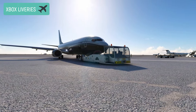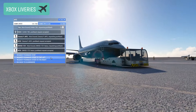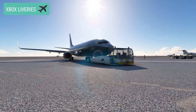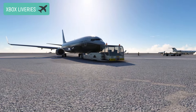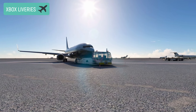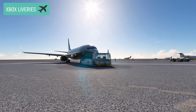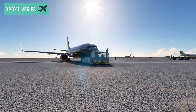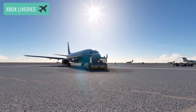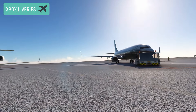I want to highlight PMDG's efforts on behalf of the Xbox community. Yes, they have been much criticized for their livery pack on the 737, and I myself think they have exaggerated a bit on the content of certain packs, pointing out that it was not always very fair play. But today Robert seems to want to find a solution — we will see in the future how it goes.